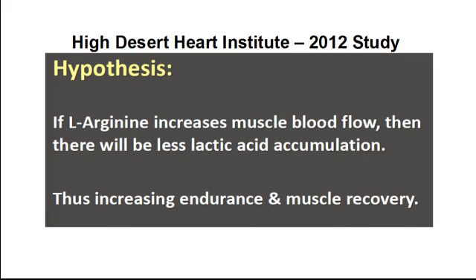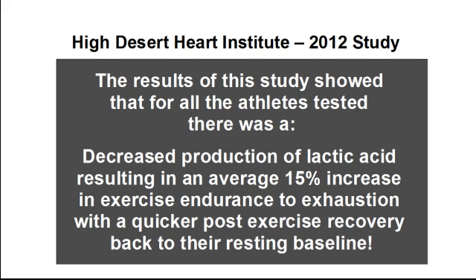Their hypothesis was this: if L-arginine increases muscle blood flow, then there will be less lactic acid accumulation, thus increasing endurance and muscle recovery. The results of the study showed that for all the athletes tested, there was a decreased production of lactic acid, resulting in an average 15% increase in exercise endurance to exhaustion, with a quicker post-exercise recovery back to their resting baseline.